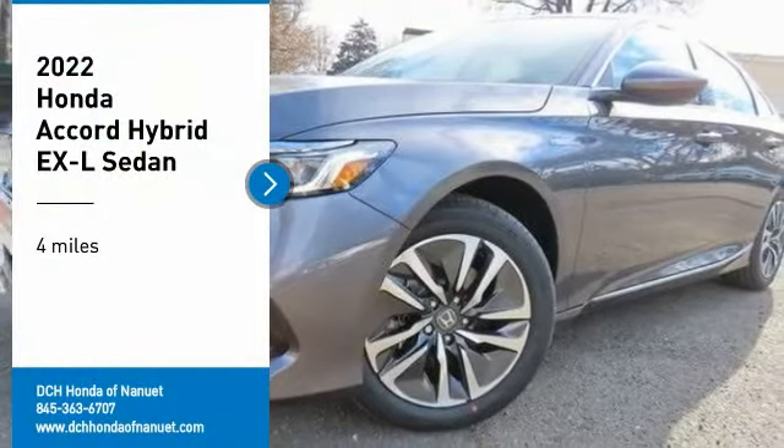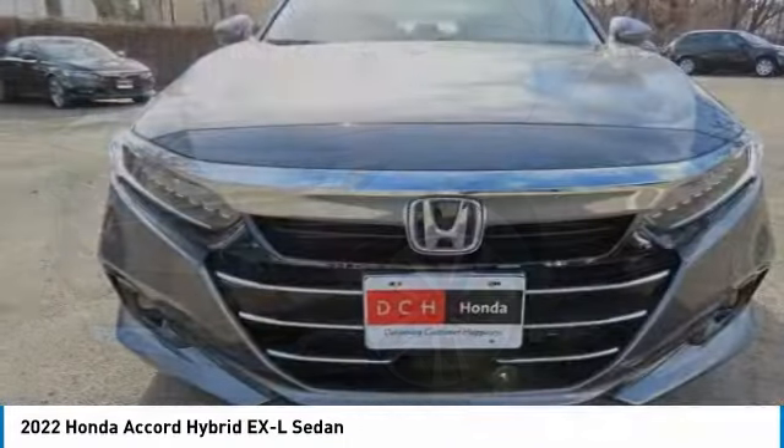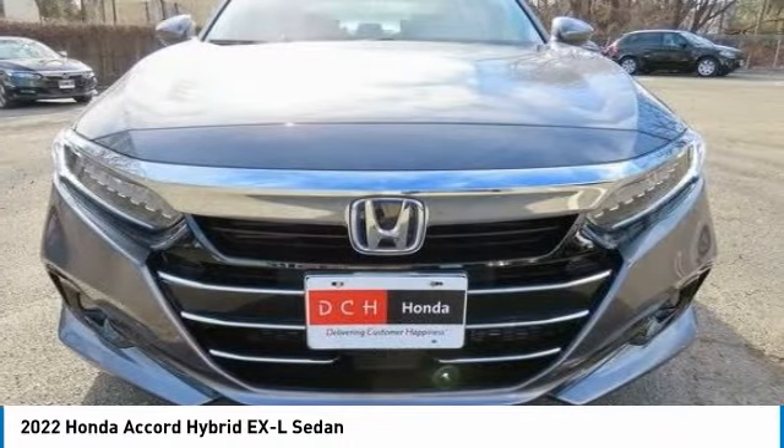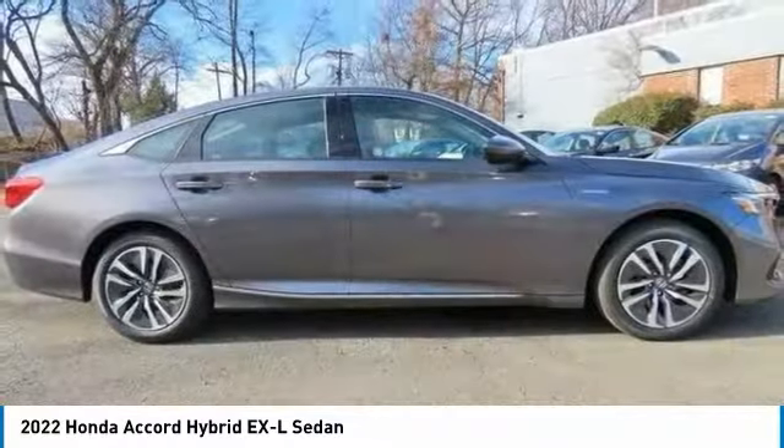Stop by and take a look at the 2022 Honda Accord Hybrid. The Honda Accord Hybrid offers a thrusty mid-range punch, about 600 miles on a tankful, comfy space for five, and a hushed ride.